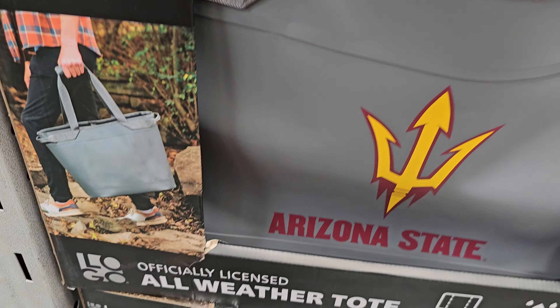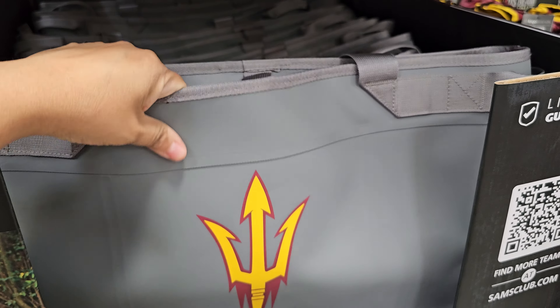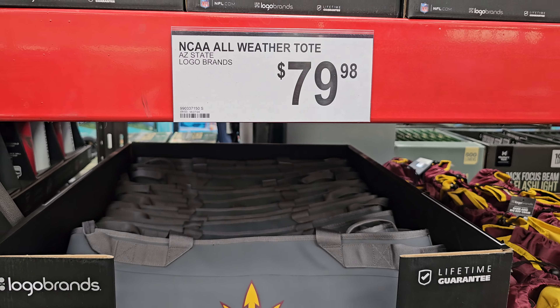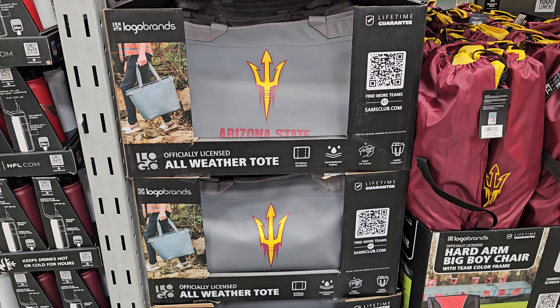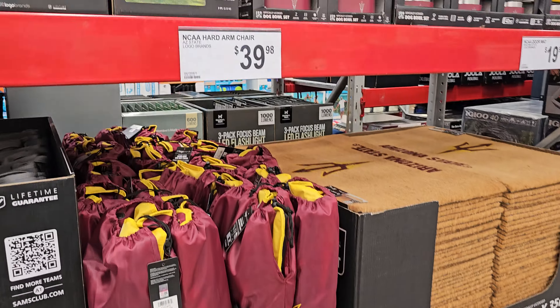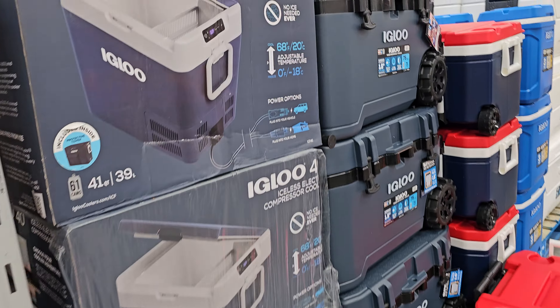Logo brand all-weather tote — $79.98. Wow, that's kind of pricey. We're just paying for the logo. And $40 for the chair.